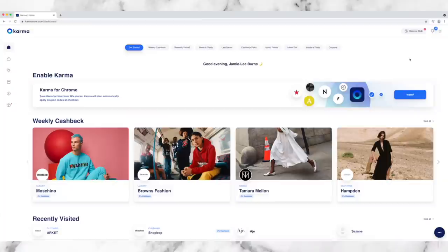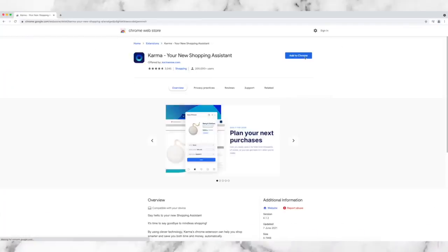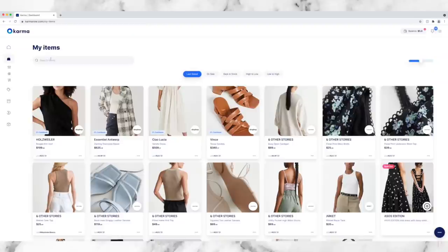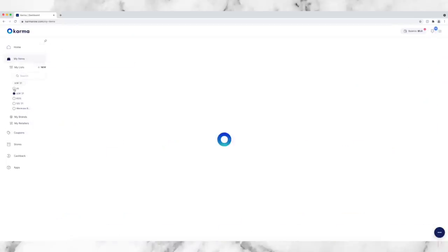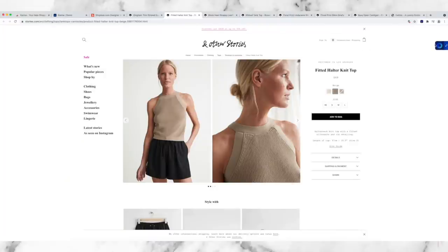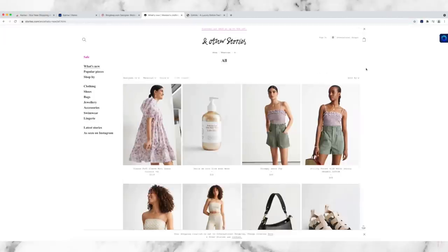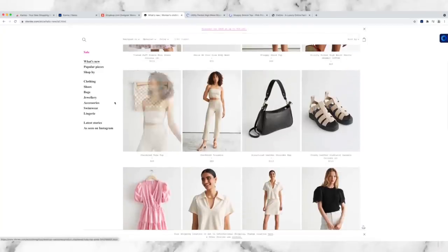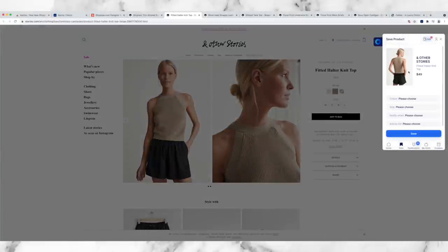I'm going to very quickly run through how Karma works for those of you not familiar with it, and I will have a link in the description box below where you can sign up for your own account. The first thing you need to do is add the button to your browser - I highly recommend doing this - but you can also add the Karma app to your phone. One of the ways I tend to use Karma is as a shopping list, so as I am browsing I will save or tag items to my Karma lists. There's a little button on the right-hand sidebar which you can drag up and down, or alternatively it will be in the toolbar menu at the top of your screen.